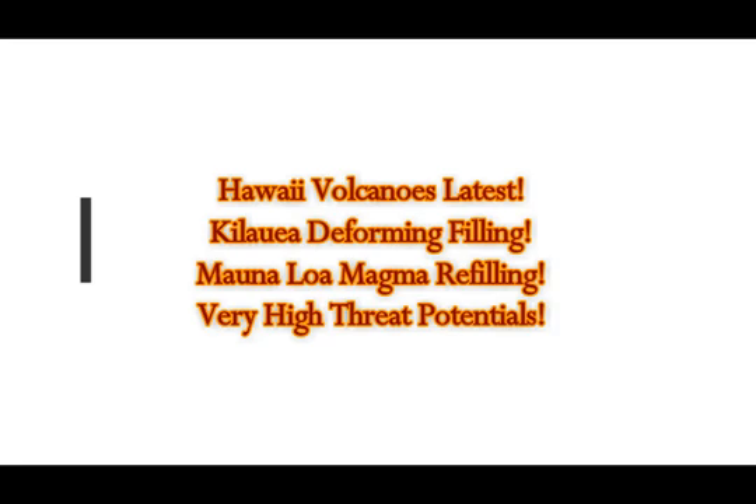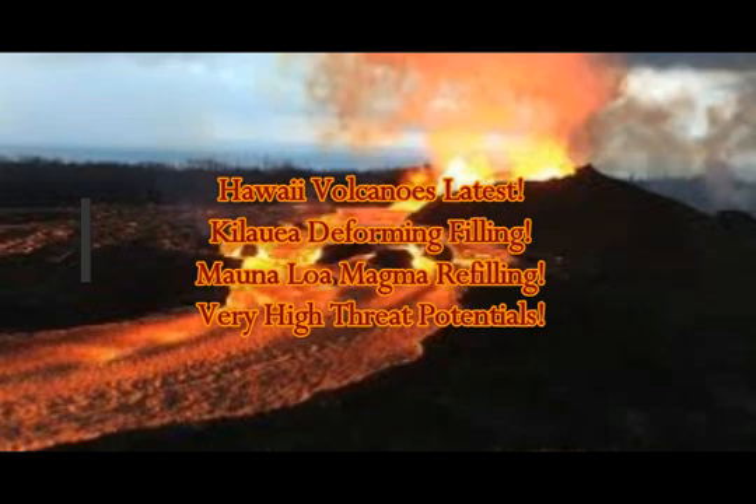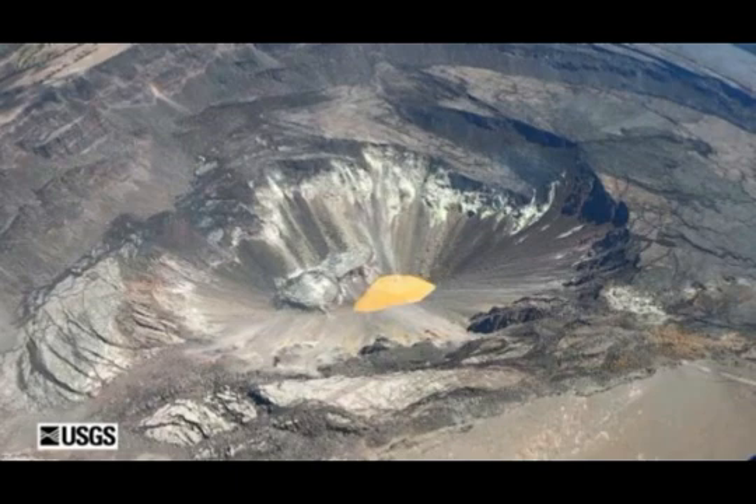Hawaii volcanoes latest update: Kilauea is deforming and filling with magma. Mauna Loa and Kilauea are very high threat potential, and we'll look at the Volcano Observatory for the latest news. Kilauea is filling in with water in the crater, and this is still continuing.